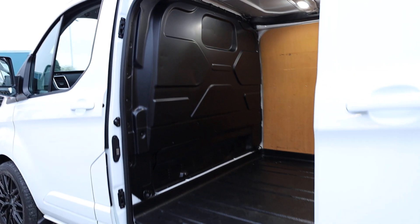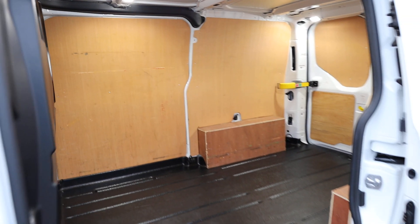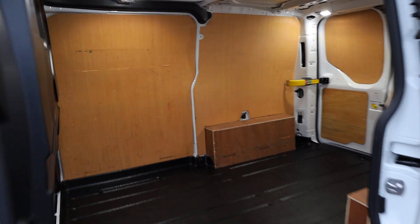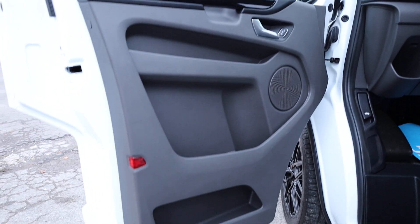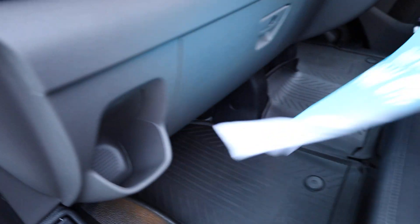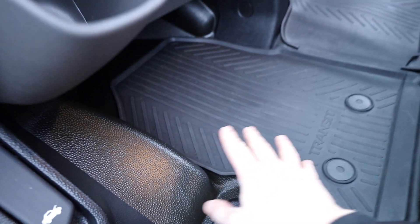When you buy the vehicle, you get a full record of the workshop check to take with you. Opening up the passenger door, we can start to have a look inside the cab. The passenger door card is looking in very good condition, same with the step. Looking at the floor — there are nice rubber over mats. If I move the mat out of the way, you can see the floor is in very good condition underneath, which is always a good sign someone has looked after the vehicle.